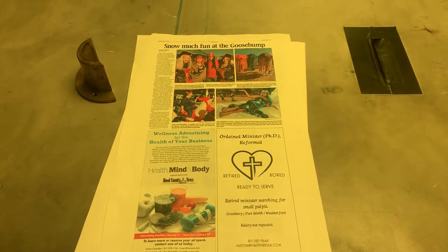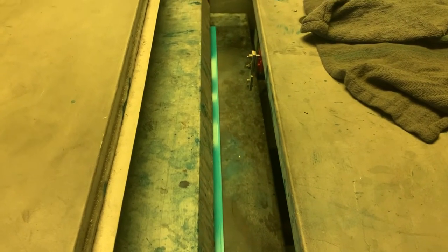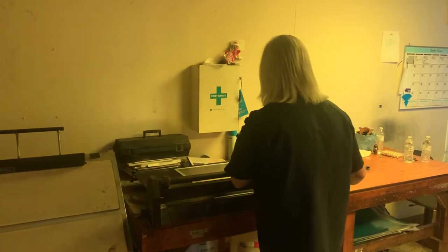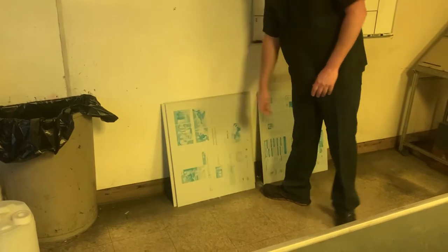The process starts back here in the plate room. Once all the stories are written and laid out on the computer, they're sent back and scanned onto sheets of aluminum, called plates. Those plates are then crimped at the edges and laid out in stacks so that they can be fed into the press once it's time to get it up and running.